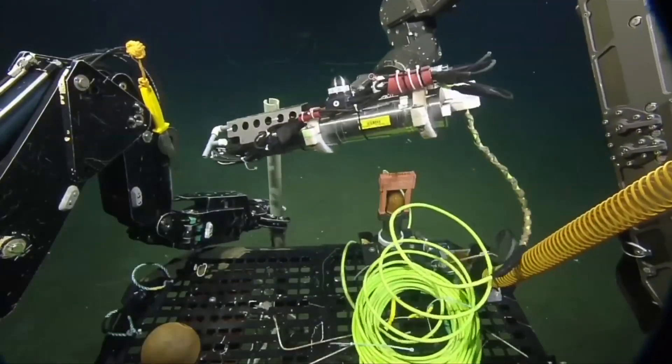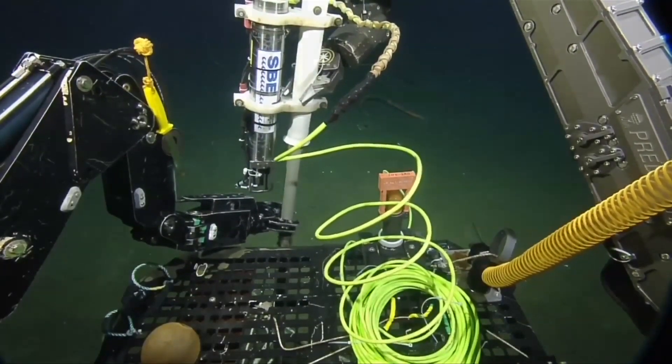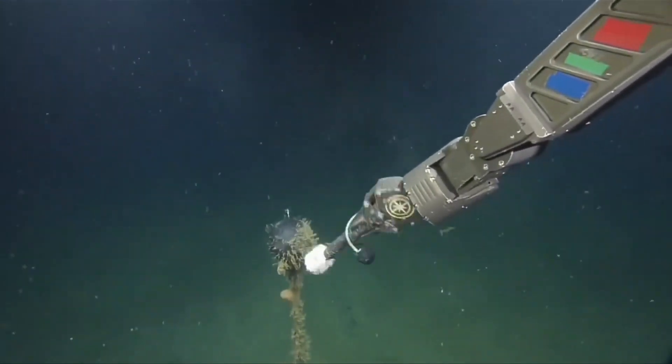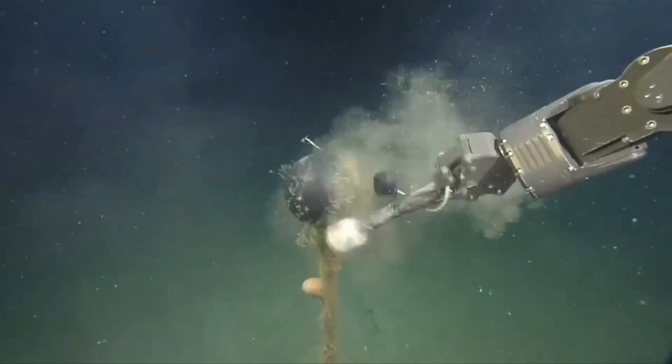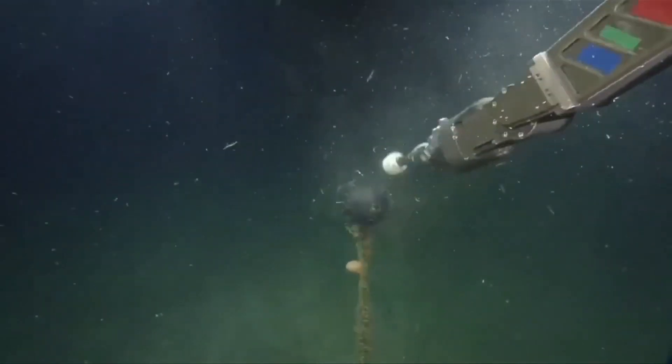The world of underwater exploration is a sea of acronyms. Here's the POV of the ROV, capable of reaching depths of 6,000 meters. They'll only get down to 2,600 meters on the ROV's maiden voyage to do maintenance work on the Neptune Observatory, which is an 800-kilometer loop off the west coast of Vancouver Island.